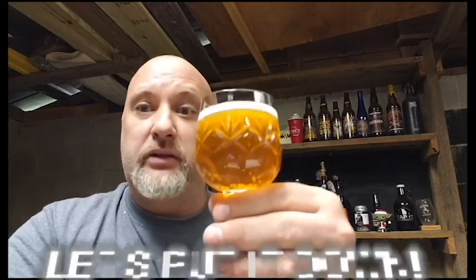On the nose it's very fragrant — I won't just say hoppy, but there's a lot of citrus and grassy notes, a little bit of piney, but more citrus and grass. On the citrus side I'm picking up some grapefruit and I think some tangerine, but more on the peel side, not the actual fruit.